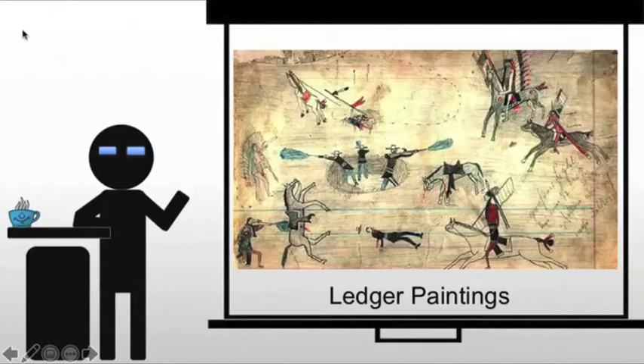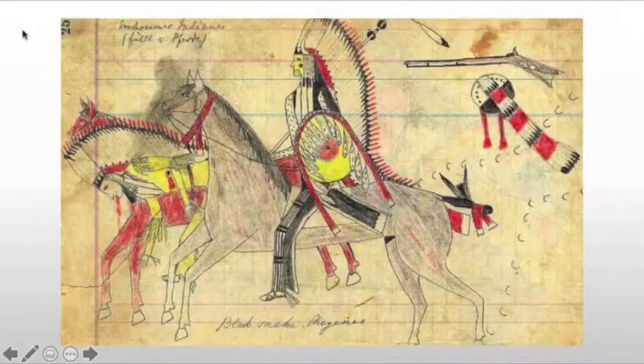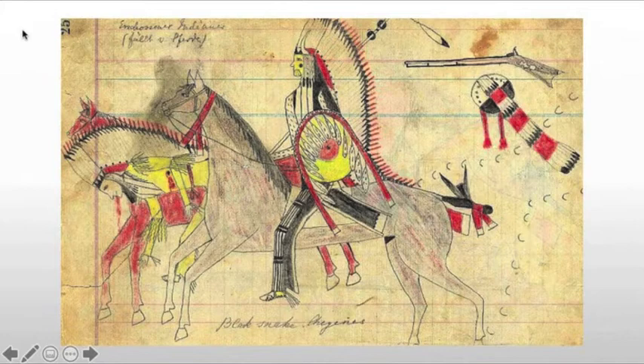By the 1890s, Native Americans were forced almost entirely onto reservations in the American West. And they would create art with the materials that were on hand. In this case, they would get the discarded ledger paper and pencils from army clerks.